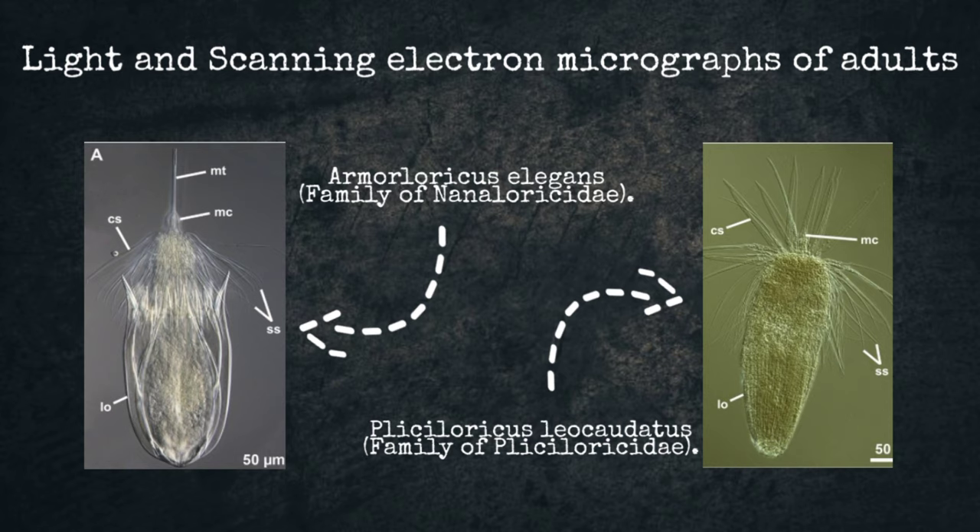These are light and scanning electron micrographs of adult Loricifera. The picture on the left shows one species of the family Nanaluricidae, where it is very obvious to see that the lorica looks like multiple plates encasing the body. Compared to the family Phyllisoridae on the right, where the lorica comprises plicae or folds.